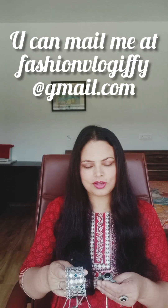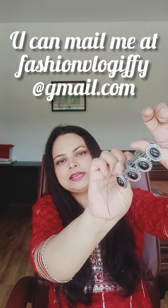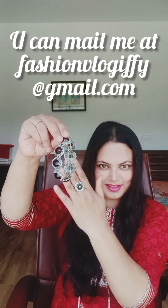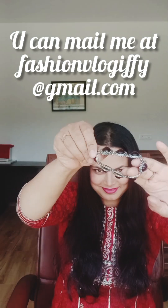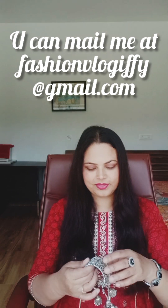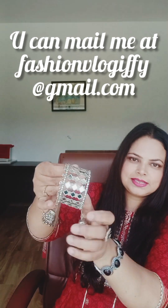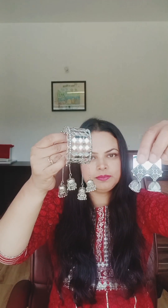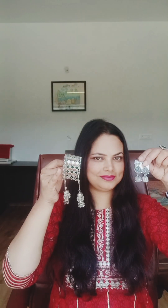I have two bracelets in oxidized. This is a bracelet with black beads. My earrings match with this one. This is another bracelet — I can pair the earrings with this one too. If you have heavy bracelets and earrings, you will not wear the neckpiece.